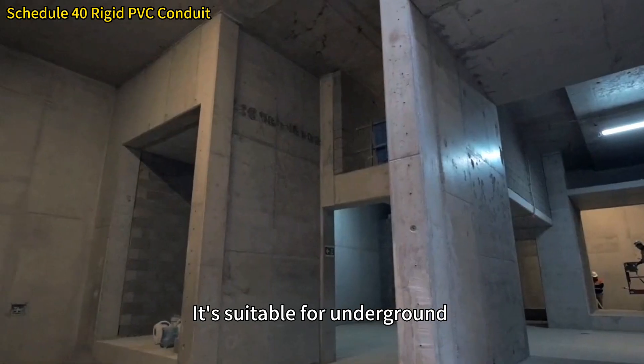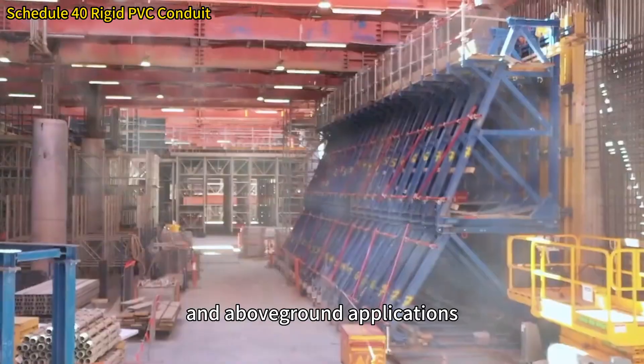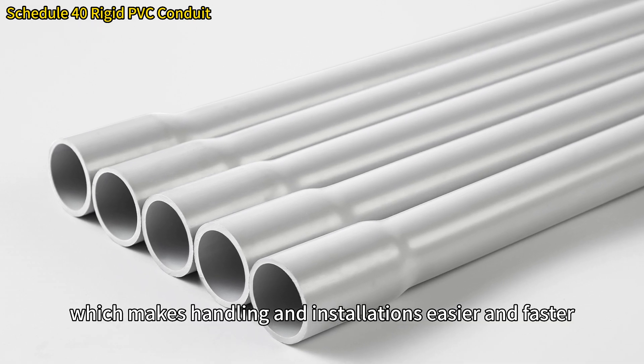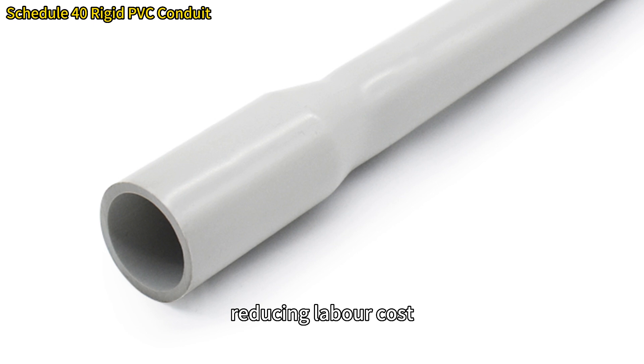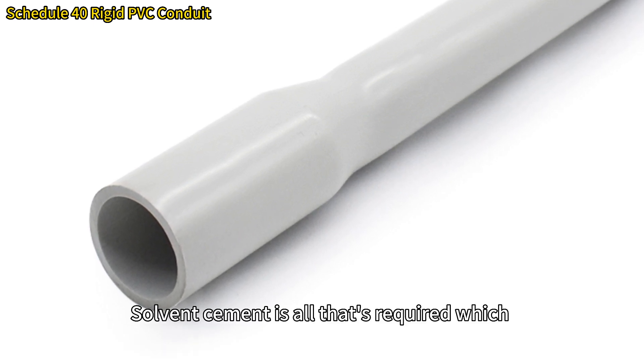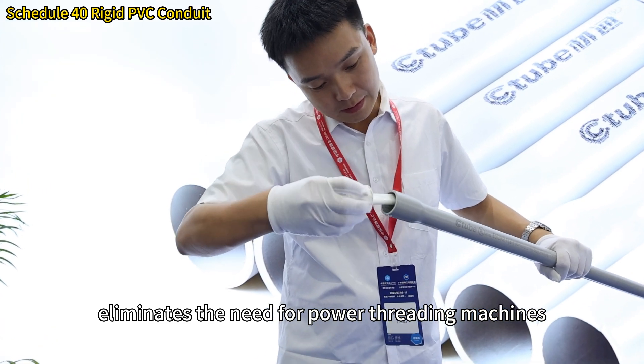It's suitable for underground and above-ground applications. It is lightweight, which makes handling and installation easier and faster, reducing labor costs.